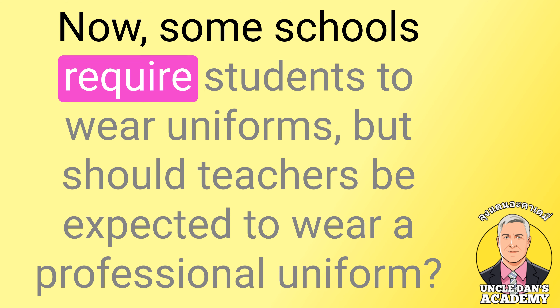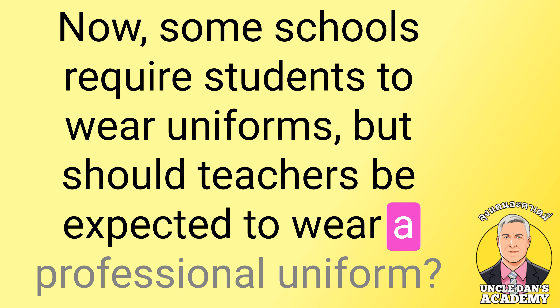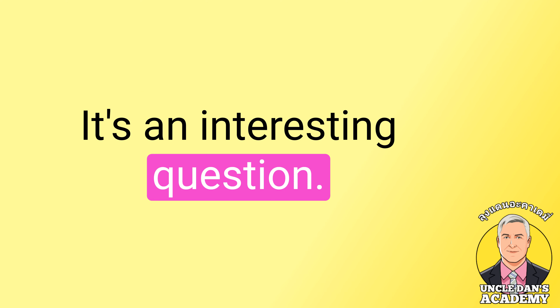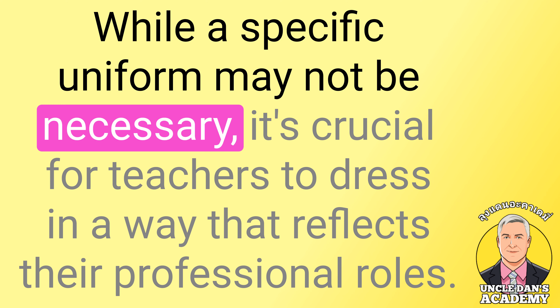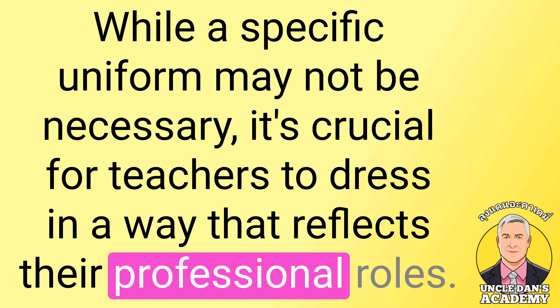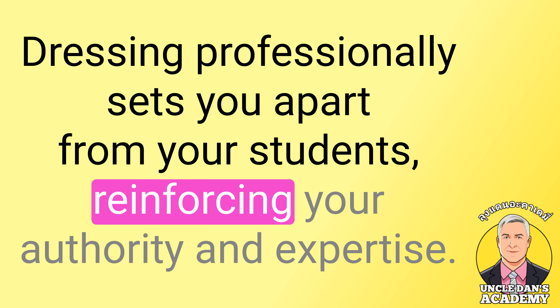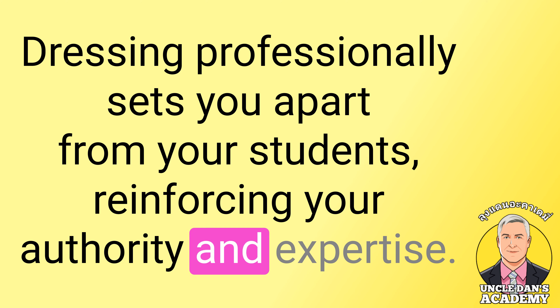Some schools require students to wear uniforms, but should teachers be expected to wear a professional uniform? It's an interesting question. While a specific uniform may not be necessary, it's crucial for teachers to dress in a way that reflects their professional roles. Dressing professionally sets you apart from your students, reinforcing your authority and expertise.